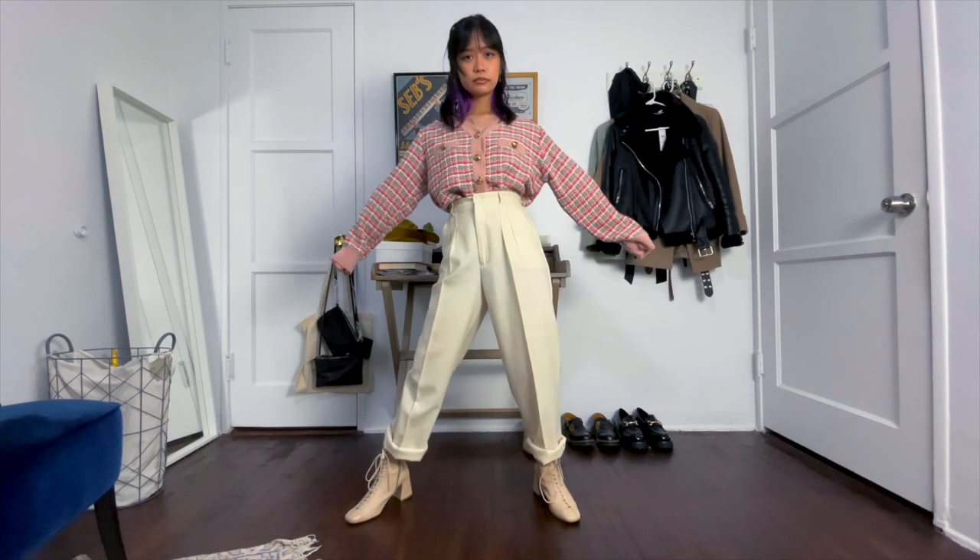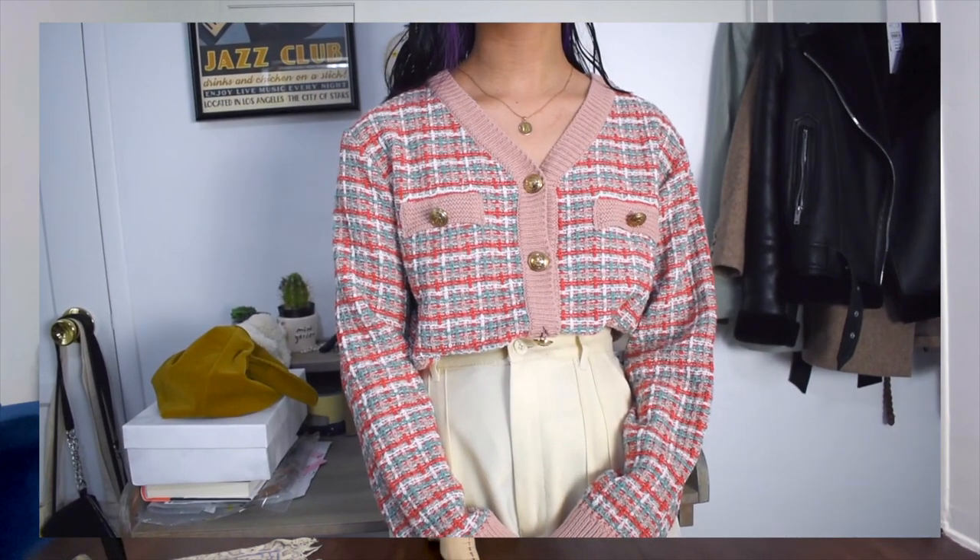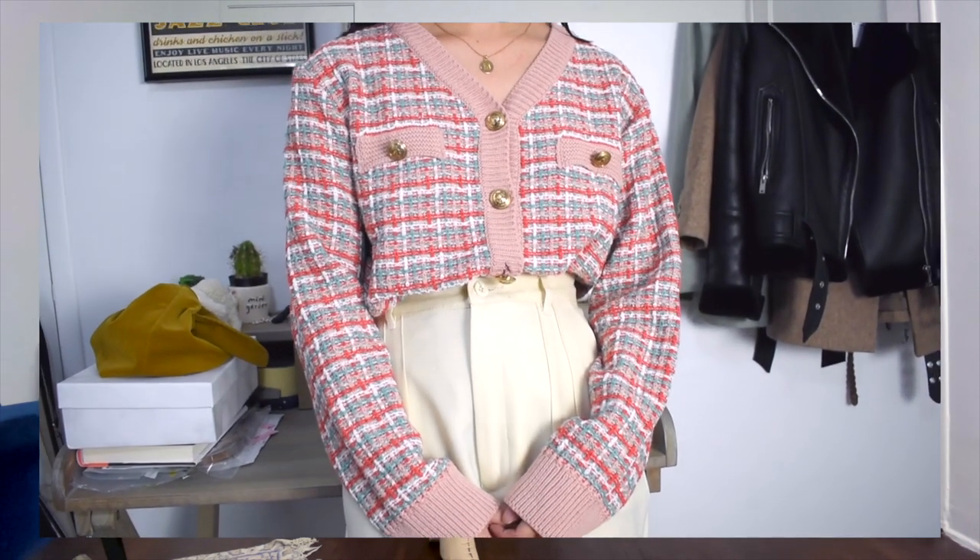This outfit is similar to the one where I wore these white pants, but instead of the collar and sweater, I have on this pink Chanel-inspired cardigan and switched out the sneakers for my cream boots.